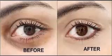Remedies to Remove Dark Circles Naturally. Note: before trying any home remedies, make sure you are not allergic to the ingredients.